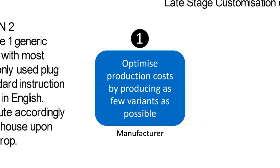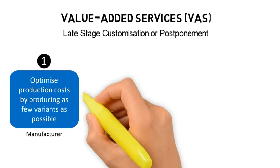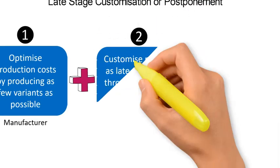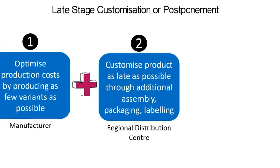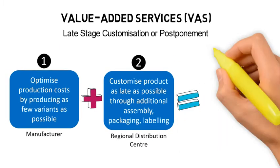The manufacturer optimizes production costs by producing as few variants as possible. The generic products are then shipped to the regional distribution center, where the product is customized as late as possible, through additional assembly, packaging, labeling, etc.